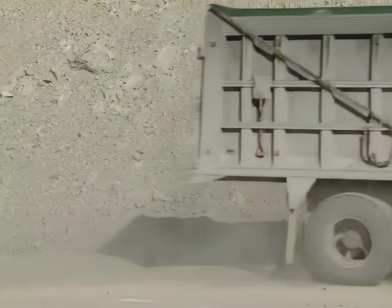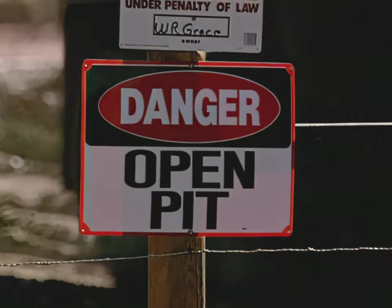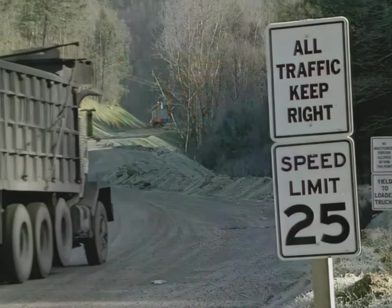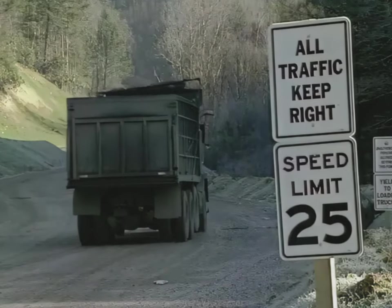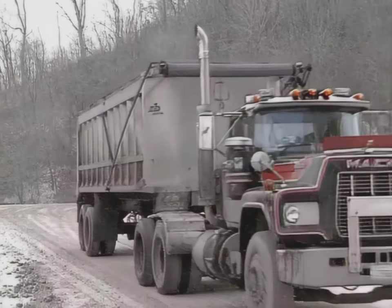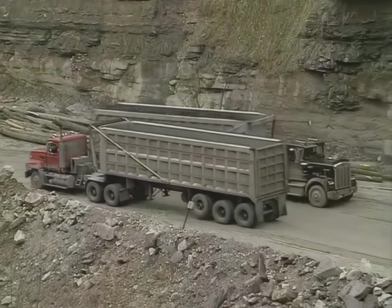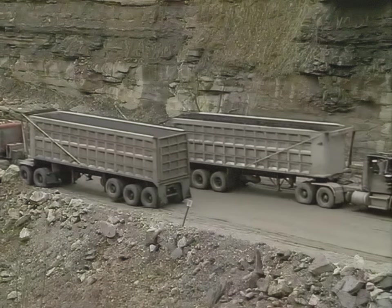Drivers of highway trucks that travel on mined property must be aware that the mining environment is quite different than driving on paved local roads or interstate highways. Not only are the roadway surfaces different on mining sites, but the rules of the road and kinds of hazards drivers may encounter can also vary greatly from highway driving.